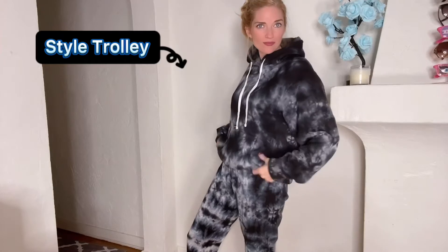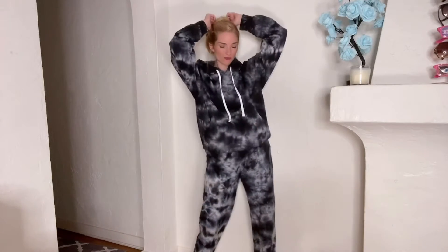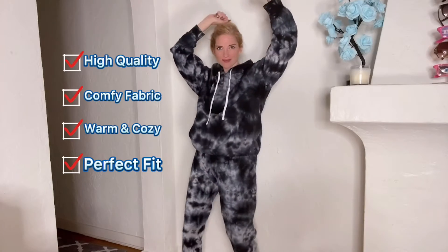The first set from Style Trolley is the one that I was searching for. This is exactly what I had in mind when I was looking for a hoodie tie-dye set — something that's actually warm, something that's flattering, and something that's quite modern and looks cool, like on trend. The fit is a 10 out of 10 for me. I really like this. I think it's so forgiving and so flattering — 10 out of 10 on the quality, 10 out of 10 on the look, and 10 out of 10 on the comfort.